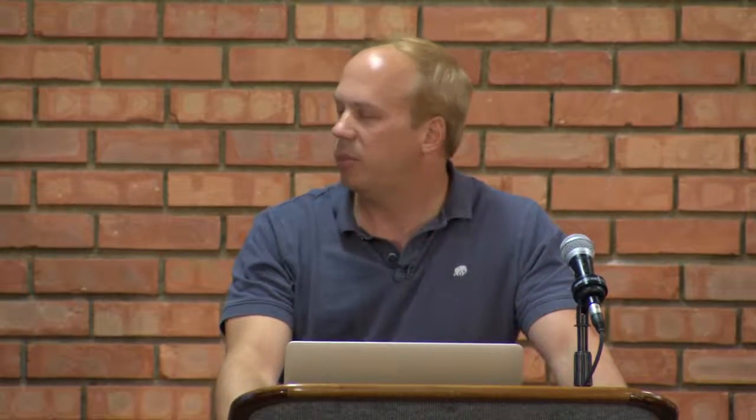IBM did a good job of working with their customers and the scientific community in designing these machines, and I think that's a big reason why it was so successful — these were custom-designed machines for high-performance computing. IBM spent a lot of time trying to understand what people use these machines for. That successfully produced the Blue Gene P machine, of which we had a 40-rack system called Intrepid. Some of you might have used it — it was 557 teraflops.